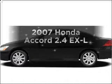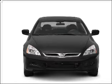Imagine yourself in this 2007 Honda Accord. Travel the roads in style and comfort in this great vehicle.